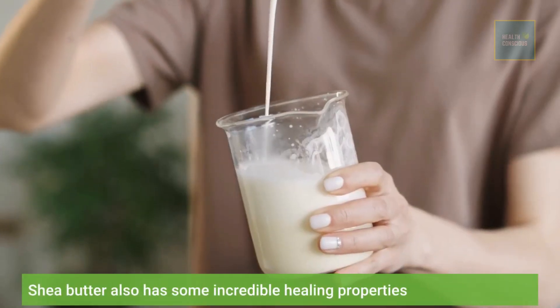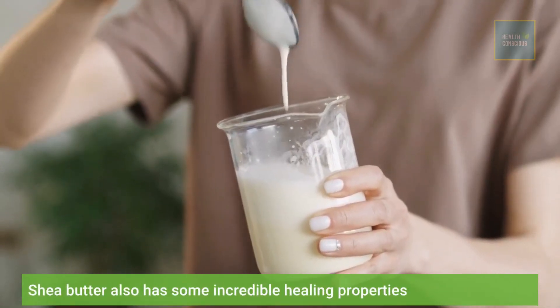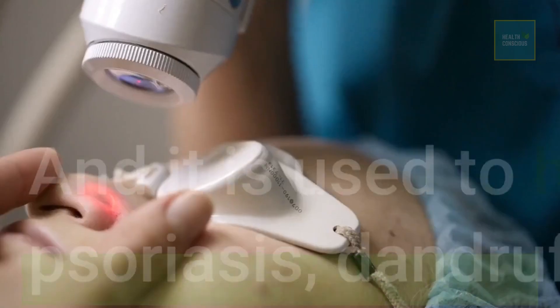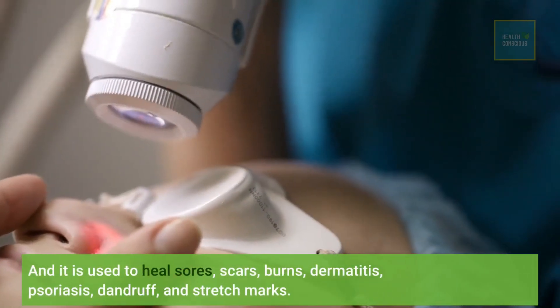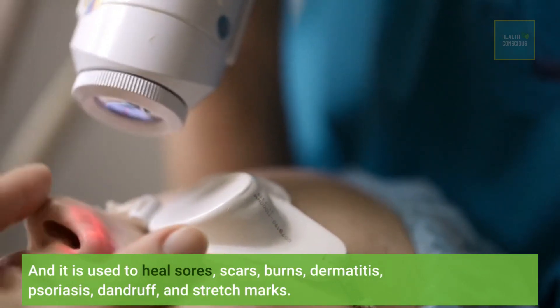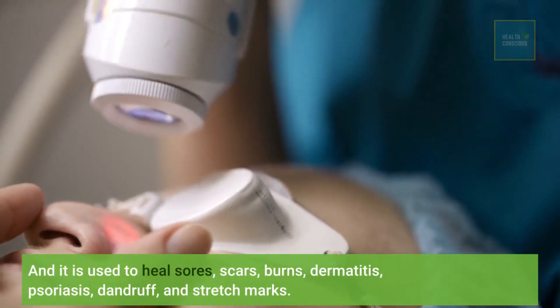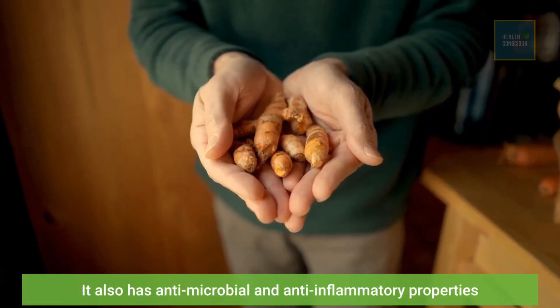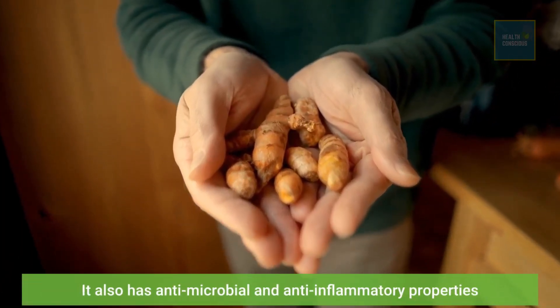Shea butter also has some incredible healing properties, and it is used to heal sores, scars, burns, dermatitis, psoriasis, dandruff, and stretch marks. It also has antimicrobial and anti-inflammatory properties.